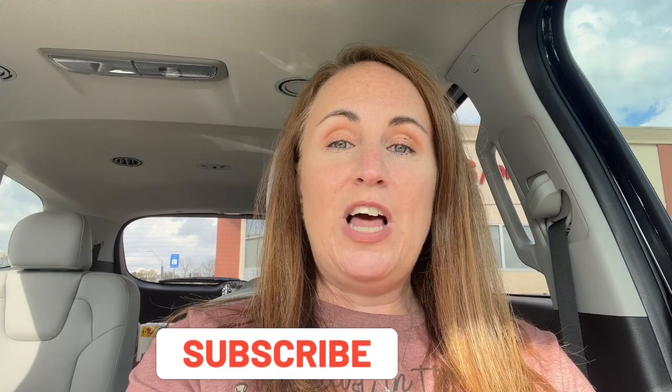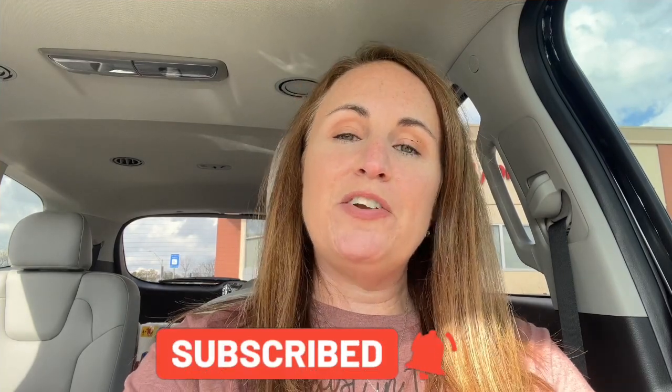Today we are at CVS to do our weekly CVS haul so I can show you some ways to save money on items you're going to buy every single day, and even some gift ideas you can pick up for a discounted price. If you are new to my channel, welcome — I would love for you to be a part of it. Just click that red subscribe button below and the notification bell and you'll be notified anytime I post new videos.